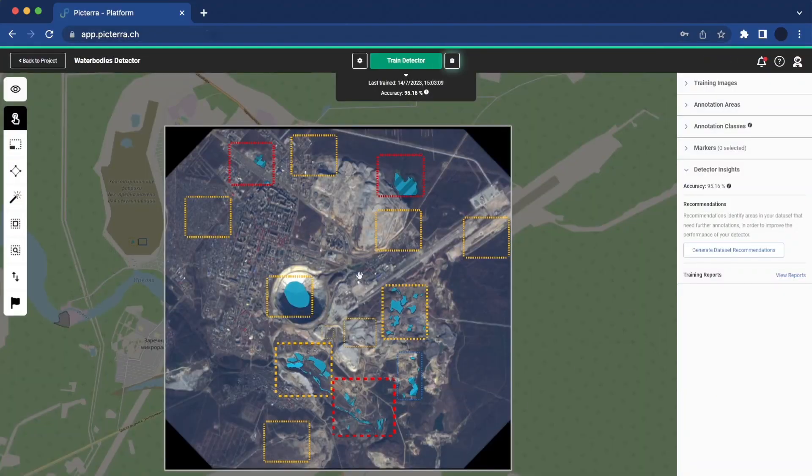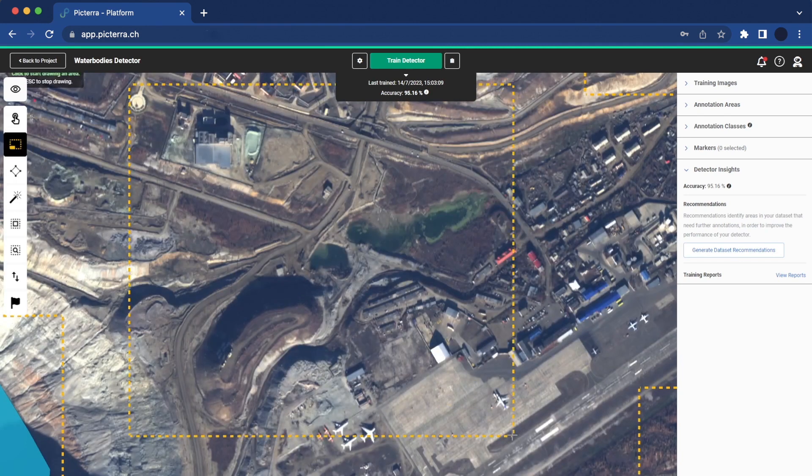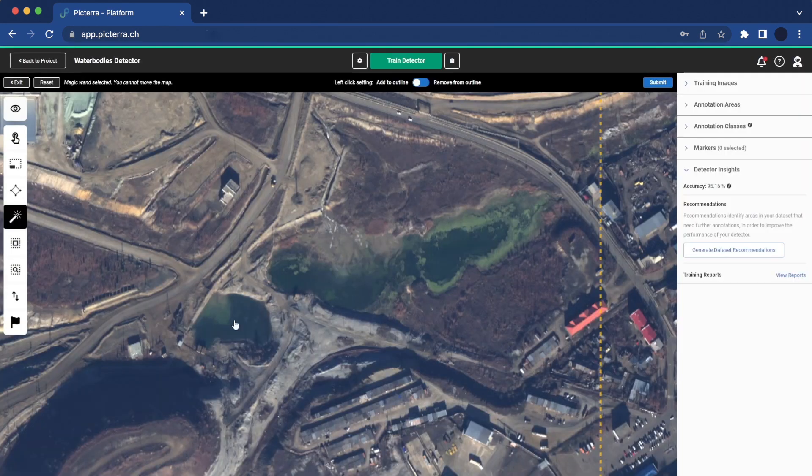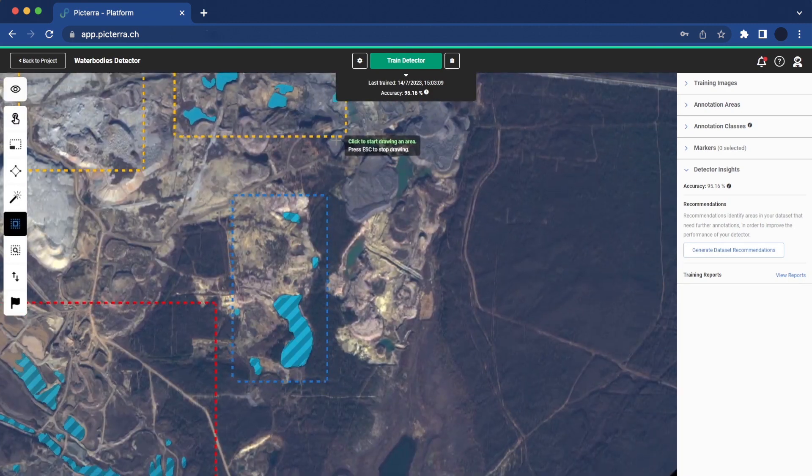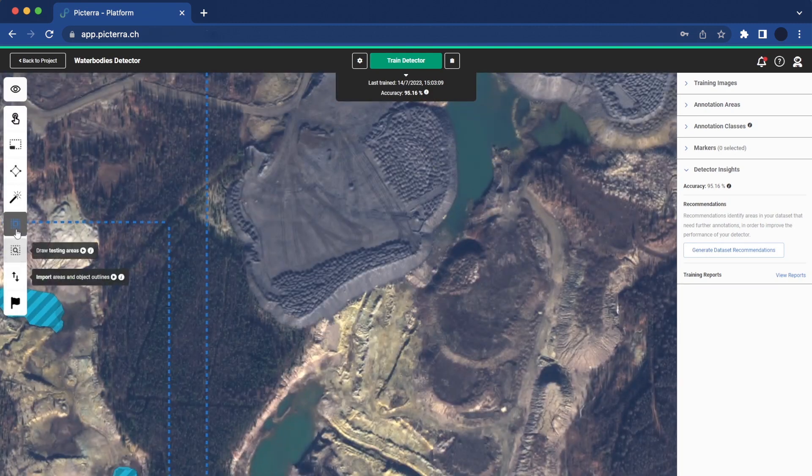With Pictera, you can create, maintain, and deploy machine learning models to accurately detect water bodies and water body boundaries within satellite or aerial imagery. This allows you to monitor and identify changes over time and manage all of your datasets in one place.